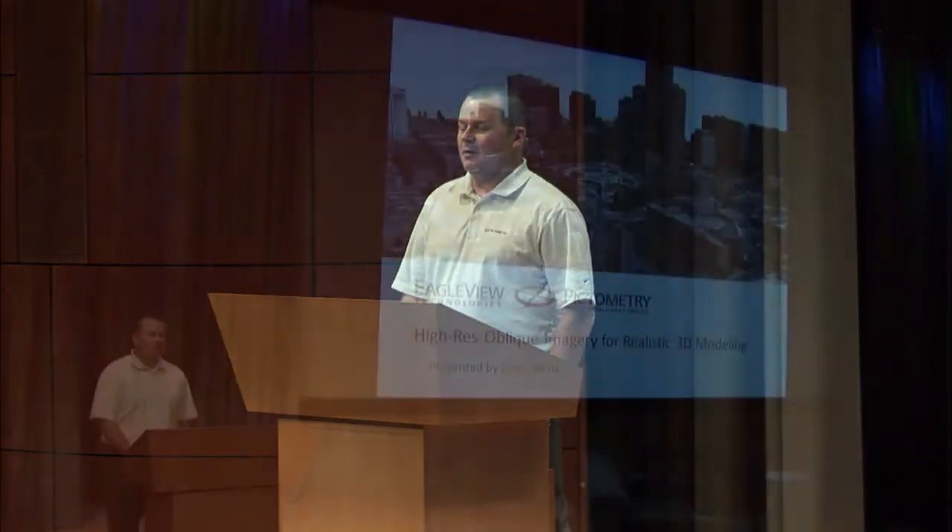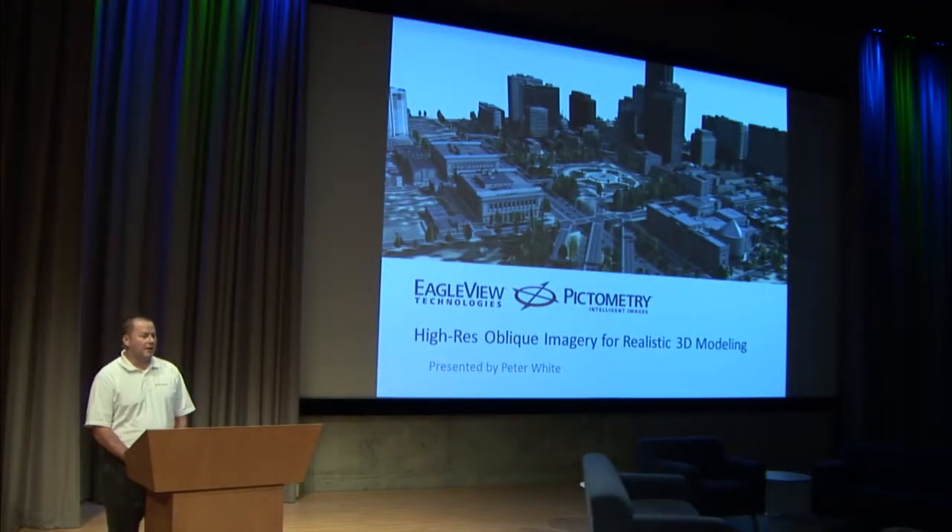Now we're on to Peter White, our final speaker, speaking about high resolution imagery. So good afternoon, my name is Peter White. I'm from Pictometry EagleView. I want to talk about some interesting technology that I want to share with you that might help you in your 3D modeling for planning and design.